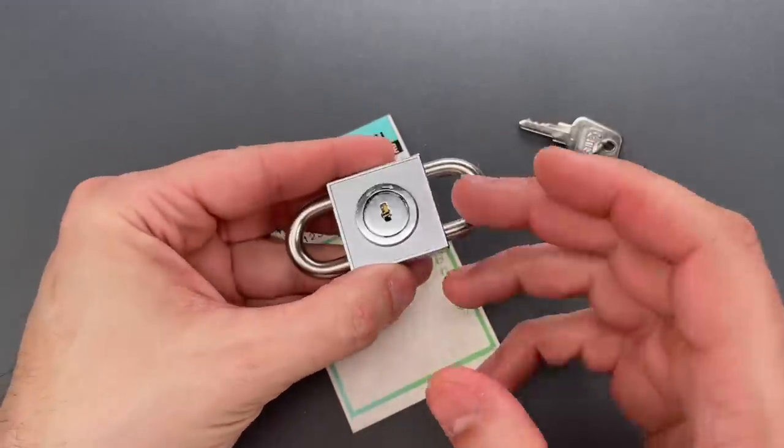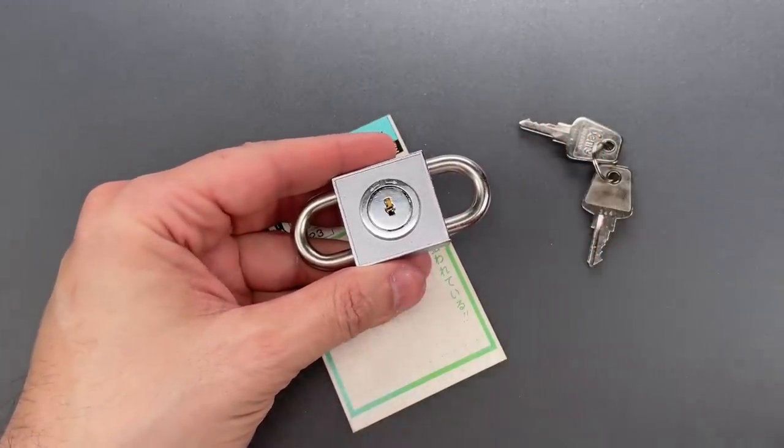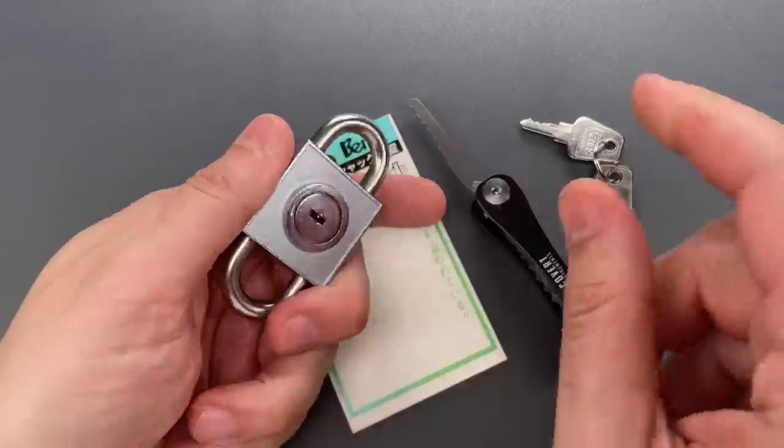As for pick resistance, the core is a three-wafer abomination that we can make short work of using the single-sided jiggler on the Covert Companion. Let's give it a try.